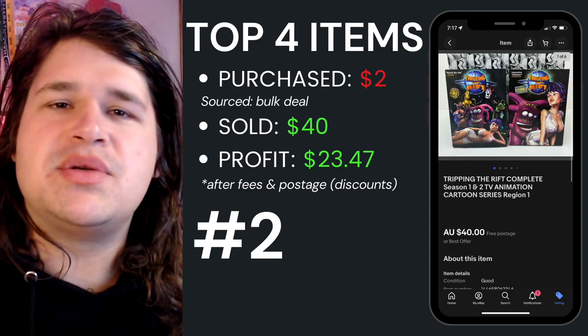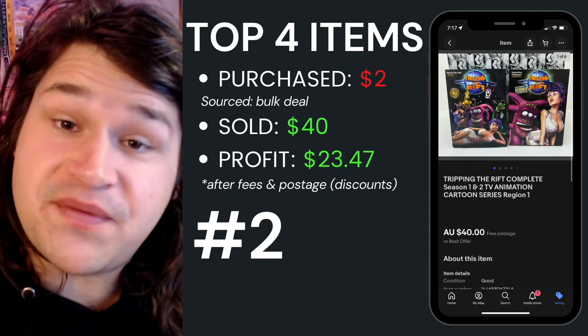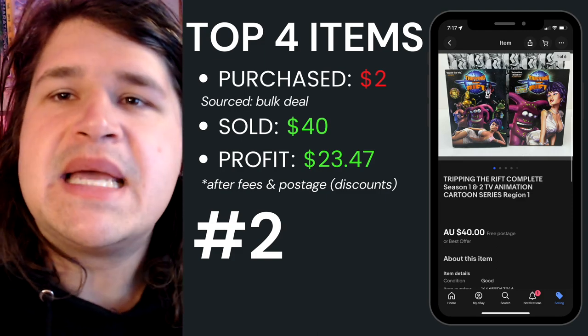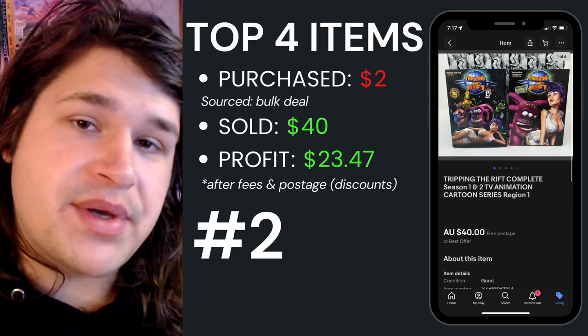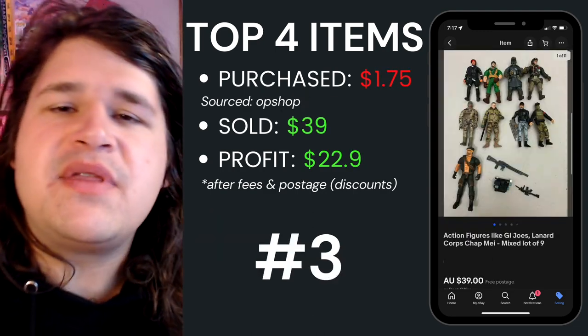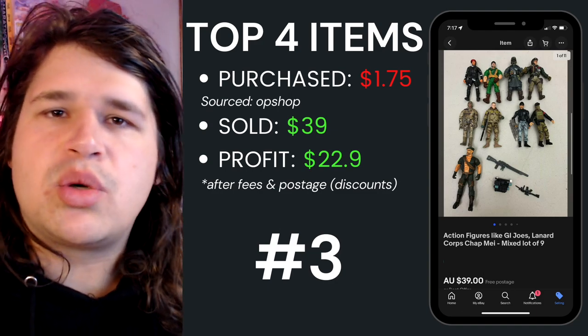Top item number two was the Tripping the Rift complete Season One and Two TV animation series, Region 1. I made sure that was very clear in the listing. This cost me two dollars — one dollar each out of a bulk lot — and I sold it for forty dollars, walking away with twenty-three dollars and fifty cents after fees and postage.